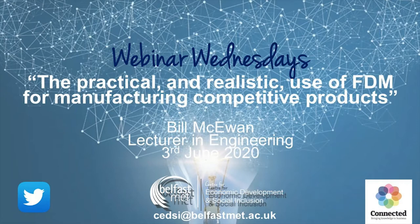Good afternoon everyone and welcome to Webinar Wednesdays with the Belfast Met. My name is Nick Bridgepole and today's topic is the practical and realistic use of 3D printing for manufacture. Please type any questions into the chat box and we'll answer them at the end. Today Bill McEwen will be presenting — he is a lecturer in aeronautical engineering at the Belfast Met, specializing in engineering design and digital engineering methodologies.